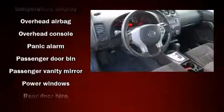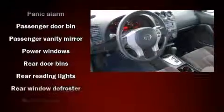Safety equipment has been integrated throughout, including dual front impact airbags with occupant sensing airbag, front side impact airbags, anti-whiplash front head restraint, a panic alarm, and four-wheel disc brakes with AVS.